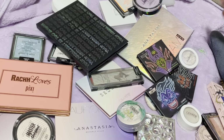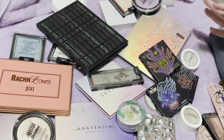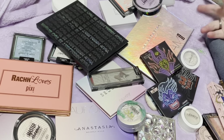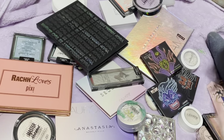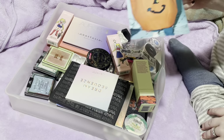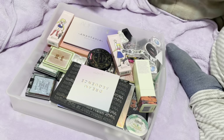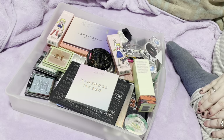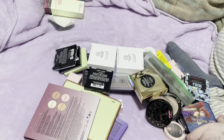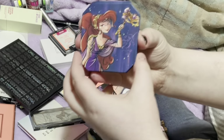Hey everyone, so today I'm going to be decluttering some of my highlighters. We're going to be going through my entire collection and figuring out what I want to keep and what I want to declutter. This is most of my highlighters other than the ones I have in palettes or on my makeup area, but those are all ones I'm going to keep. This is my organizer that has most of my highlighters — not all of them. I think I'm just going to dump everything out and we'll go from there. Hopefully nothing broke.